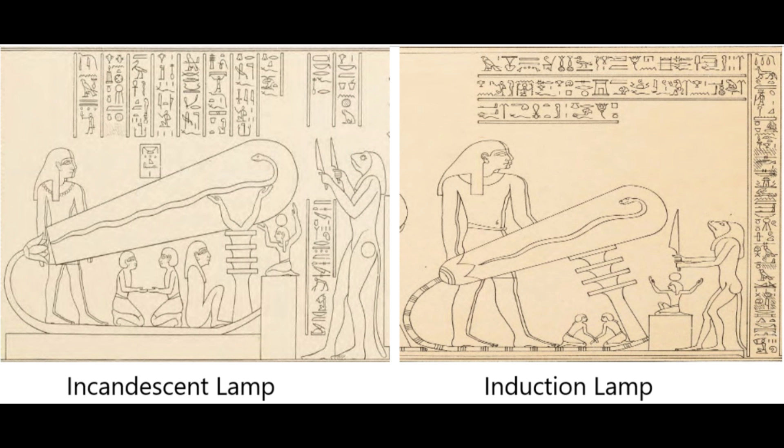I'll finish this one with a question. If we look at the two bulbs from Dendera that I think I can identify — that's 1A, the incandescent lamp, and 2B, the induction lamp — you'll see there's an entity stood to the right of them. In the incandescent lamp illustration, the entity is holding up two knives. In the induction lamp illustration, the entity is only holding one knife. What do you think the knife could be symbolising?